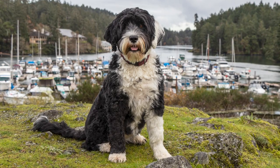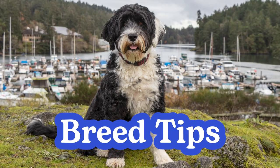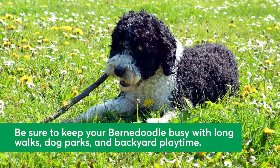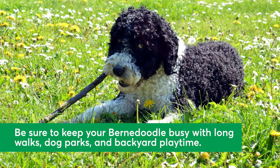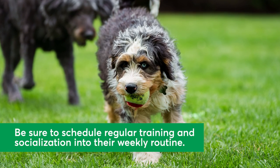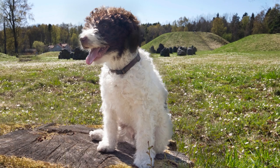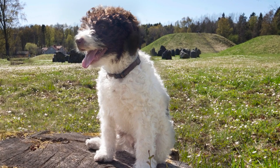Curious if a Bernadoodle would fit in with your family and lifestyle? Here are tips on how to give them a great life. Given plenty of opportunities to expend their energy through long walks, dog park excursions, or playtime in the backyard, this breed can thrive wherever they end up. Bernadoodles will blossom into their best selves with a family committed to their training. Socialization is key for this breed and prevents them from getting skittish or overly headstrong. Given enough love and attention, Bernadoodles may make wonderful and affectionate family additions.